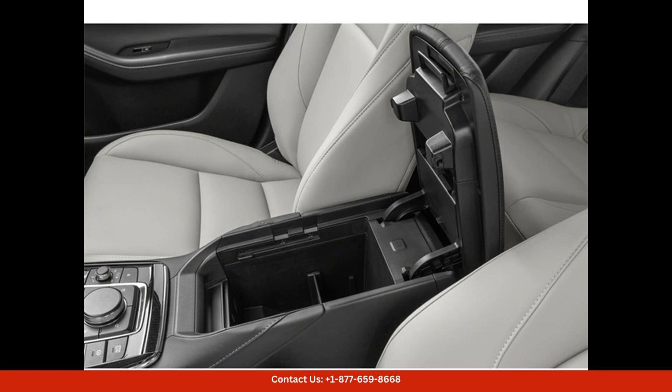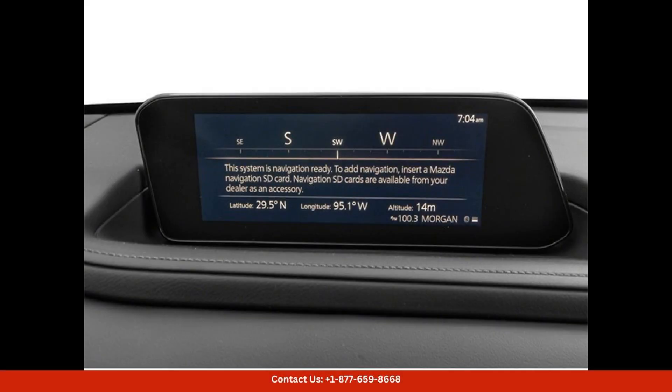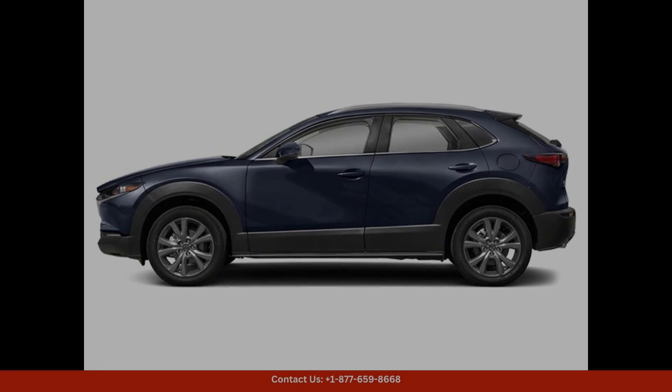This Mazda CX-30 comes equipped with a powerful 2.5-liter four-cylinder engine that delivers excellent performance and fuel efficiency. The sleek exterior design is complemented by LED headlights, a chrome grille, and 18-inch alloy wheels.